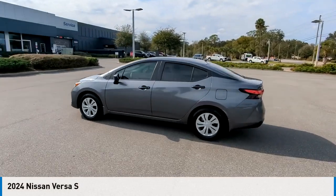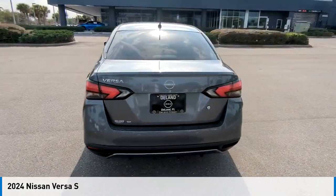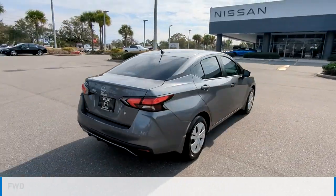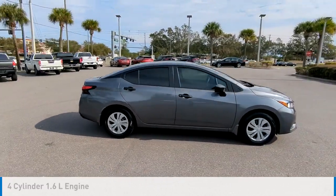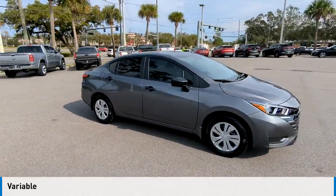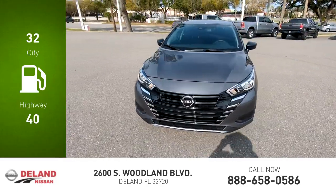Make a great choice today with the 2024 Versa. This vehicle is powered by a front-wheel drive, four-cylinder, 1.6-liter engine, and comes with a continuously variable transmission. Great fuel efficiency saves you money by requiring fewer trips to the gas station.